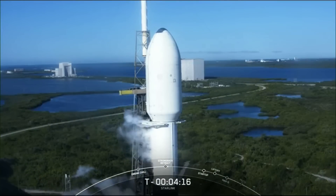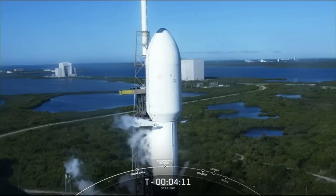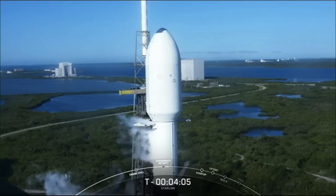At T-minus 4 minutes and 15 seconds, the range is green and ready to support, and weather is looking 90% go with only a 10% chance of violating weather criteria. The teams are currently tracking no issues with the vehicle or spacecraft.